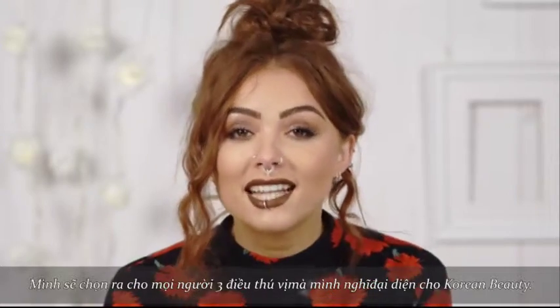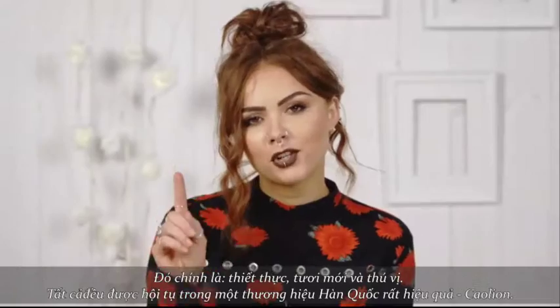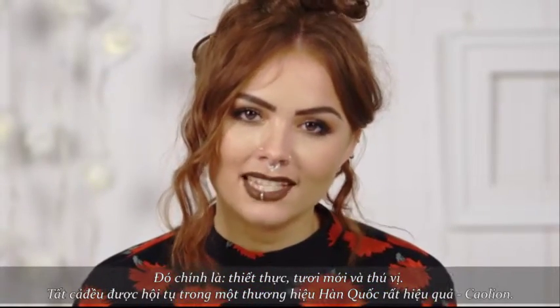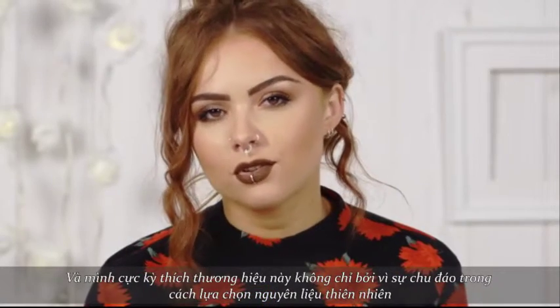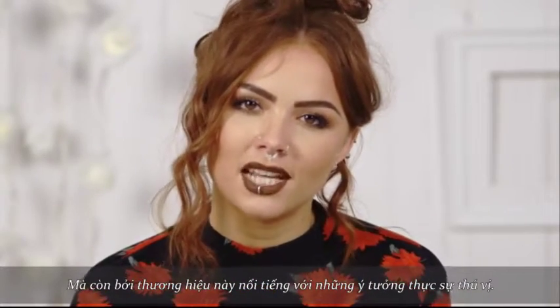So I chose to pick for you three really exciting brands which I think showcase what Korean Beauty is all about, and that is functional, fresh and fun. Capturing the functional element of Korean Beauty is Kaolin, and I love this brand because not only does it contain carefully sourced natural ingredients but the brand is famous for truly exciting formulations.